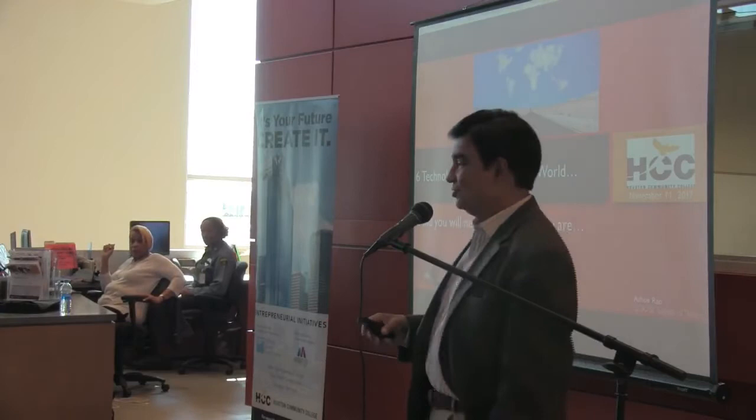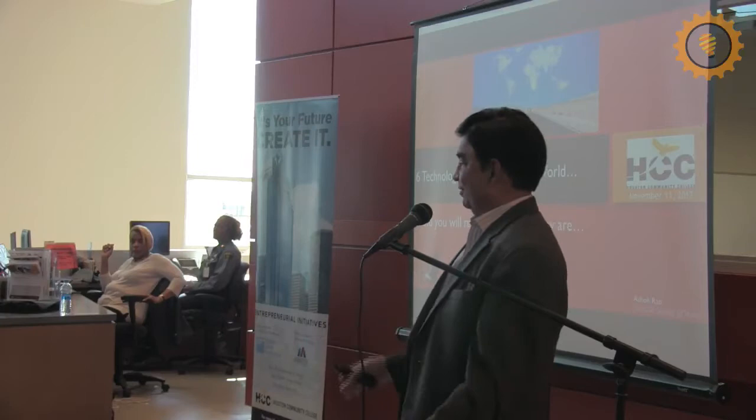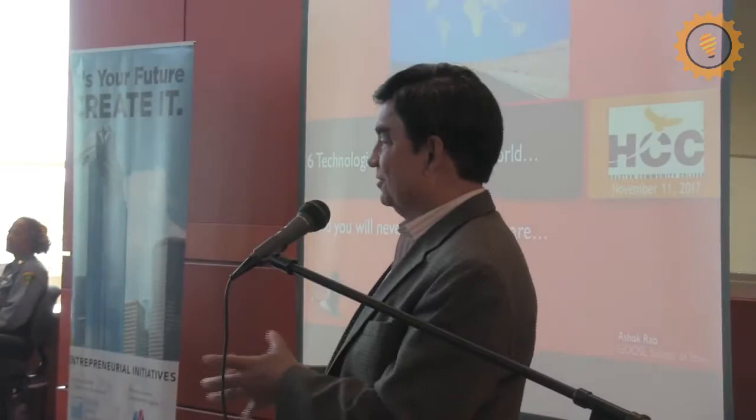I'm very enthused about being here today — not because every speaker says 'boy, it's great to be here' and they don't really mean it, but for several reasons. One, talking to students is always very invigorating. Secondly, I'm going to talk to you about a topic, a set of thoughts, that has taken me two years to put together, and this is the first time I'm presenting it. I couldn't think of a better audience to present it.